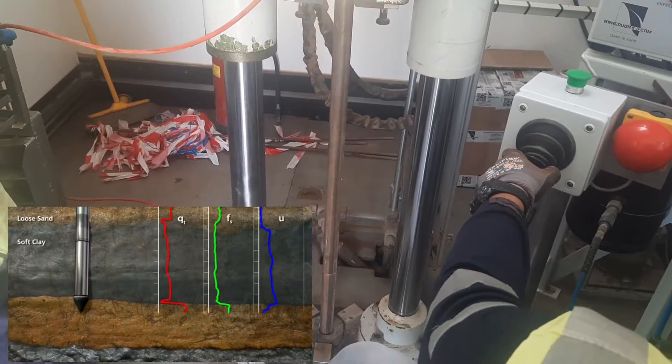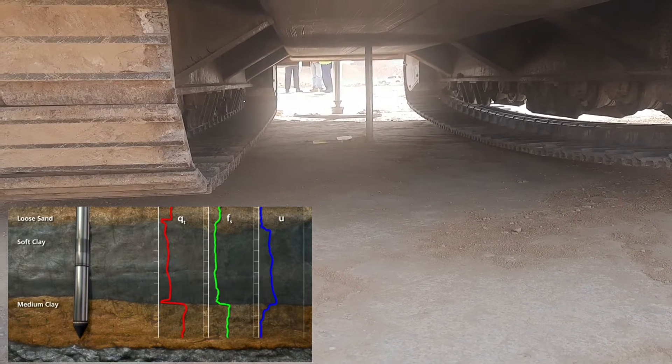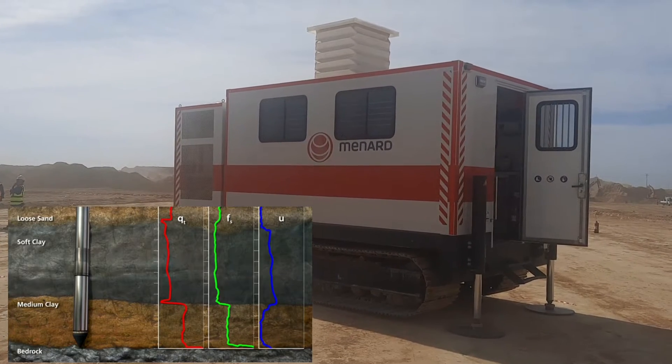The data record allows for differentiation of soil layers and interpretation of material properties. The cone stops at refusal in dense soil or rock.